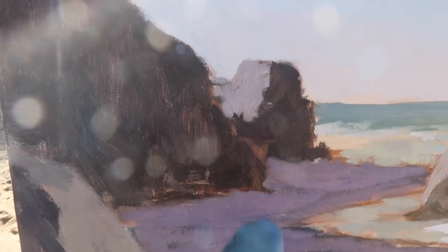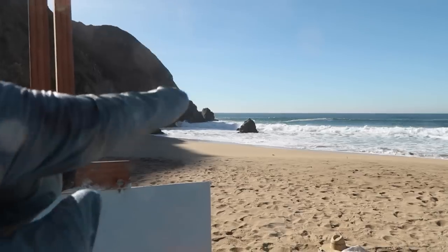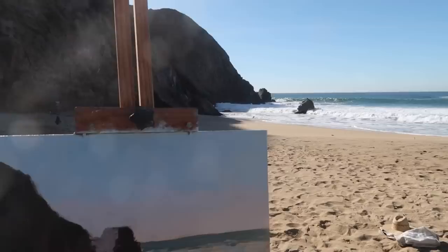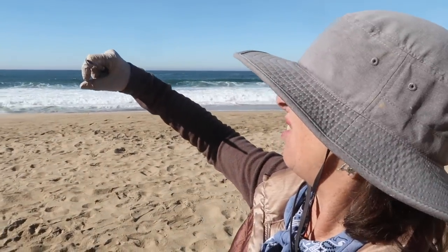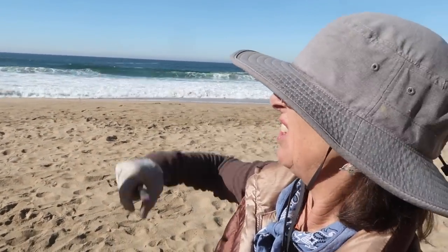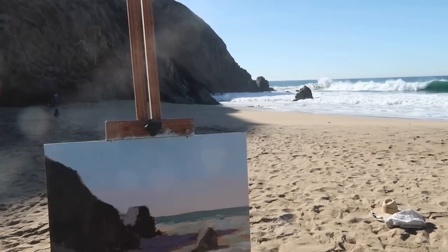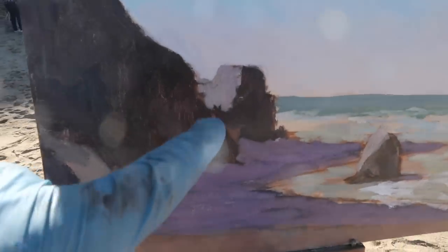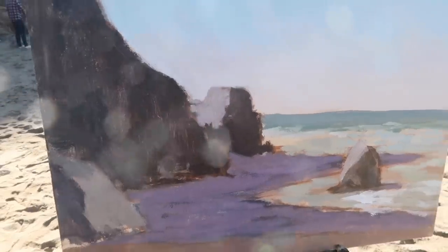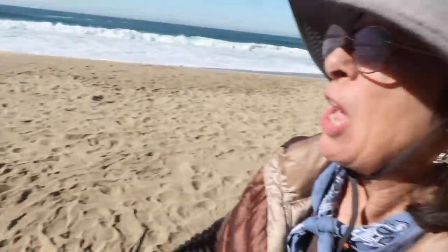One thing I noticed is that if you compare the light portion of the rock to the sky, the light portion is still darker. So maybe it should be a little darker. Well, one thing you might be able to do is instead of making it lighter, make it warmer. Although the light on the rock looks cool out there. I'm struggling with that as well — if you figure it out let me know.